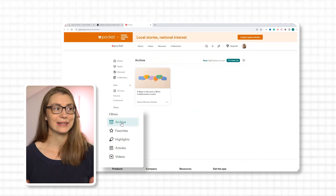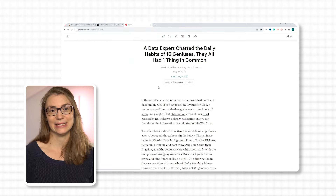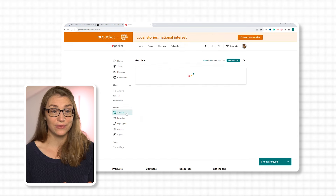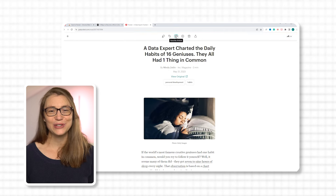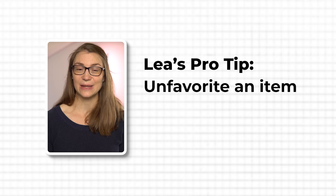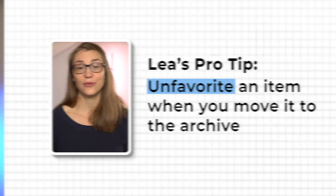Pocket differentiates between different saved items in the filters section. In filters you can access your archive, which contains completed items. If you read an article or watched a video, you can either delete it or move it to the archive. If you're not sure whether you want to access the item in the future, move it to the archive rather than deleting it. The favorites folder contains all items you marked as favorites, for example because they contain very important information. Note that if you archive a favorited item, it is copied rather than moved from favorites to the archive, so it will still appear in your favorites folder. My suggestion is to unfavorite an item when you move it to the archive to keep the favorites folder clean.